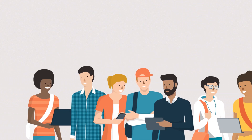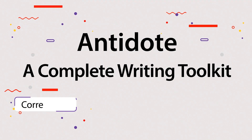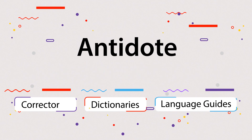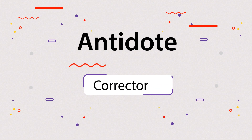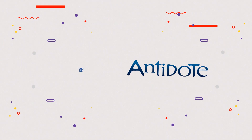It's used by millions of users across all types of disciplines and industries. Antidote includes a corrector, dictionaries, and language guides. Now let's start with a few examples of the amazing capabilities in Antidote's corrector. Antidote integrates with different writing software, like Word.